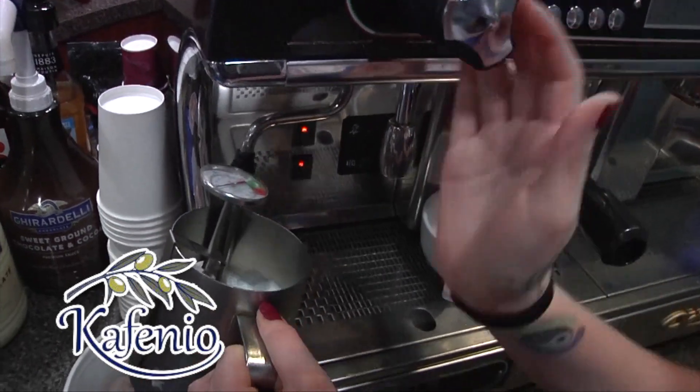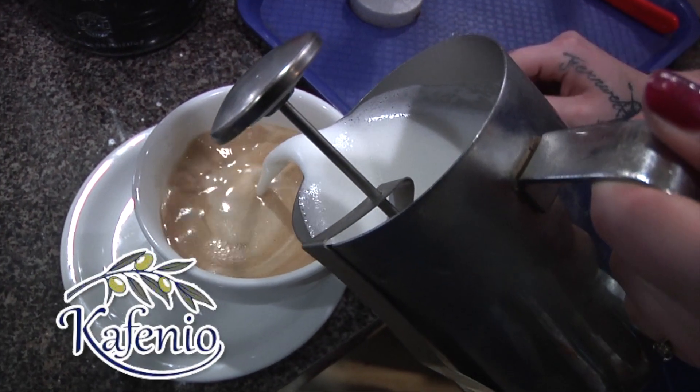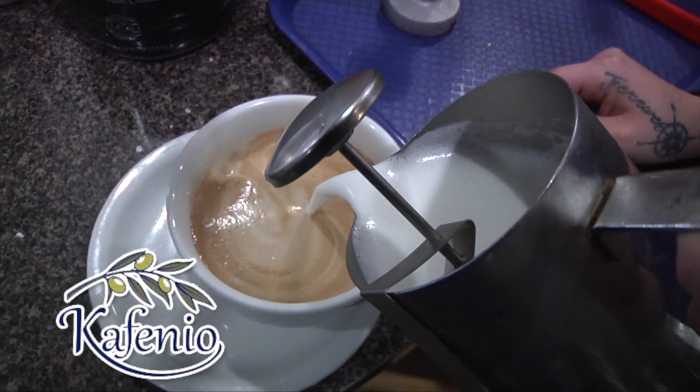The new specialty coffee rewards program: you buy five, get one free. We're getting so many people that are coming in regularly now. I feel that I need to give back to my customers for making an effort to come here.